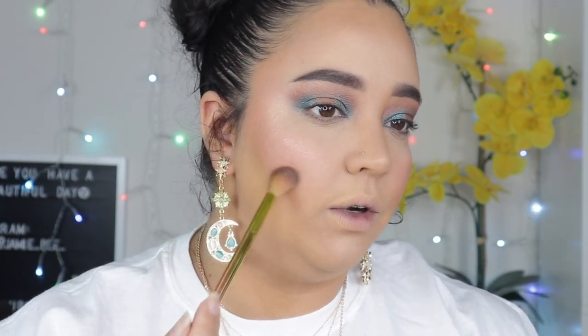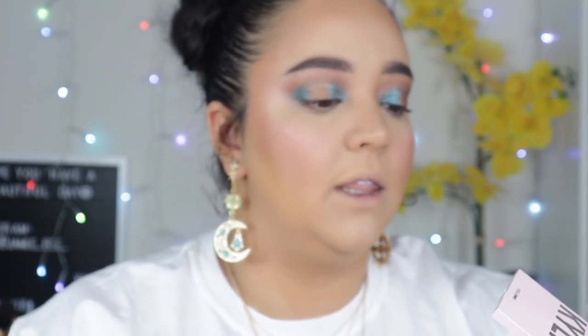I'm going in with a NYX Ombre blush in the shade Soft Flush and putting it on like usual. This is an orangeish blush — actually extremely orange — but when I put it on it just looks pink, like an orangey-pinky blush. I love blush. Moving into highlighter now — going in with a Kylie highlighter in the shade Queen Drip to give a nice glow. It's more of a pinky-peachy color, I really like this one.